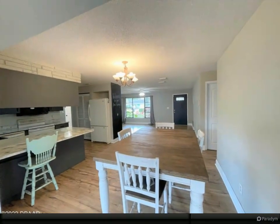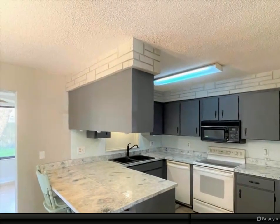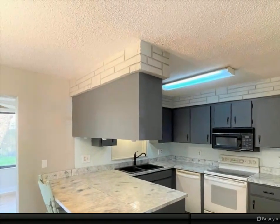This one won't last long — come see all this home has to offer. This home has great potential with some final touches needed. As-is sale.